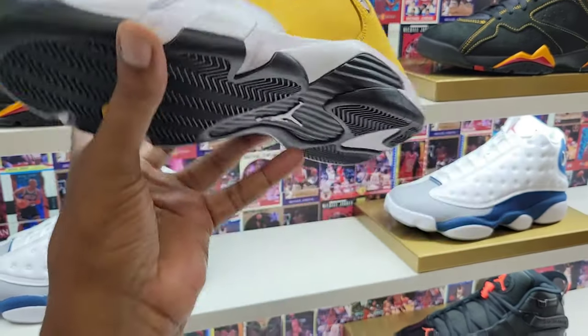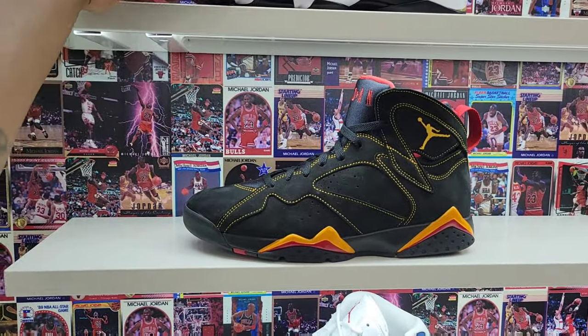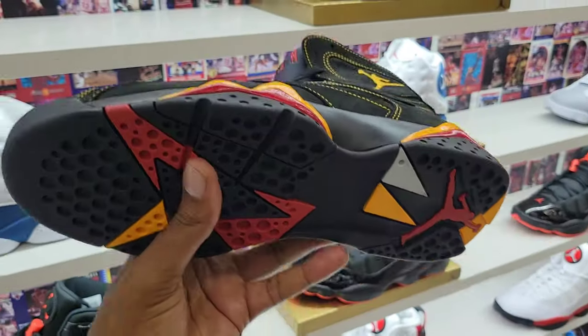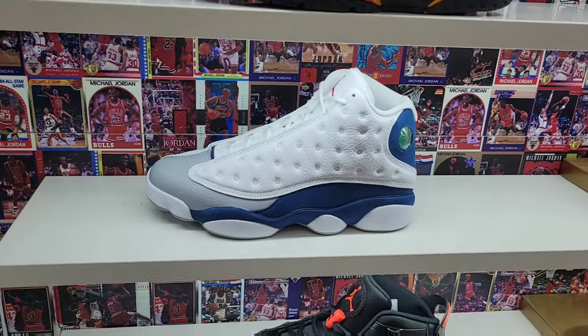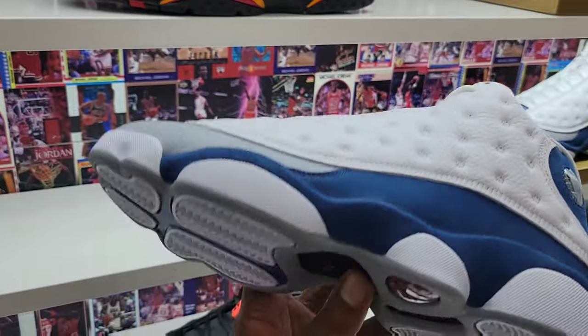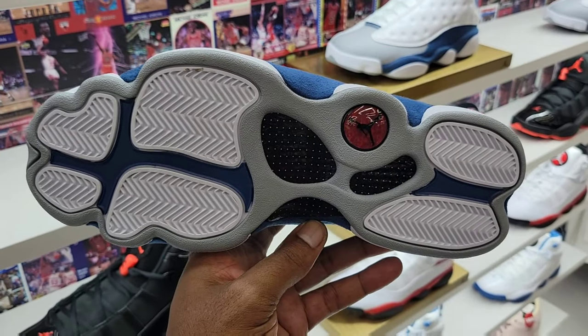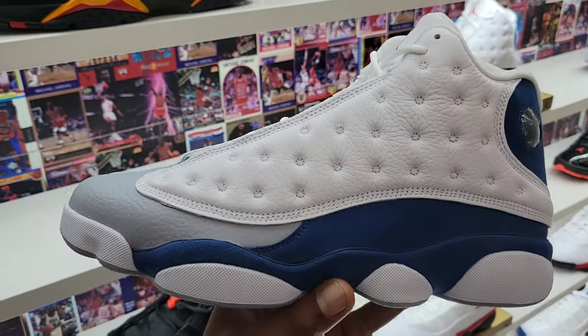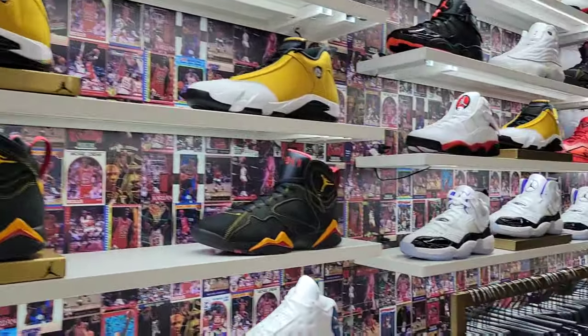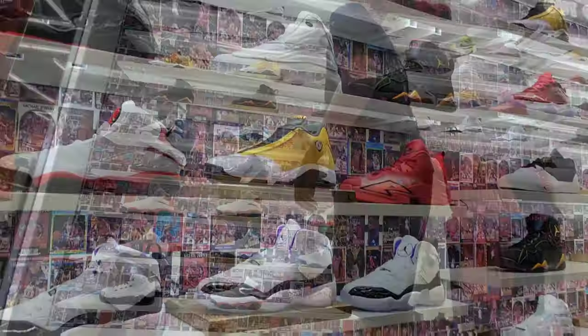These are definitely clean. On the sevens you got the Citrus 7 still posted up. Then of course the French Blue 13s — I like the colorway, Dallas Cowboy vibes all day. Good quality on these. On a one-to-ten scale, what do you guys think? The wall is pretty fire if you ask me. They also got the Ones up there and some more heat.